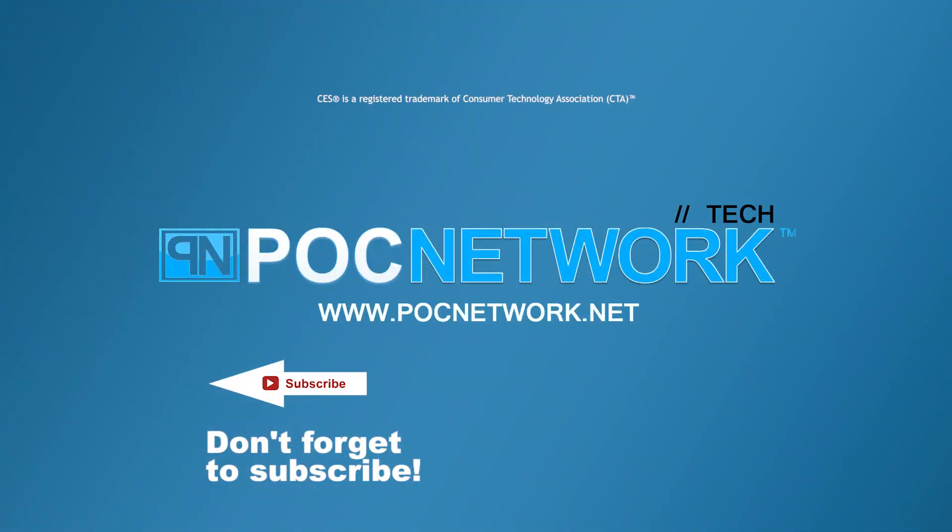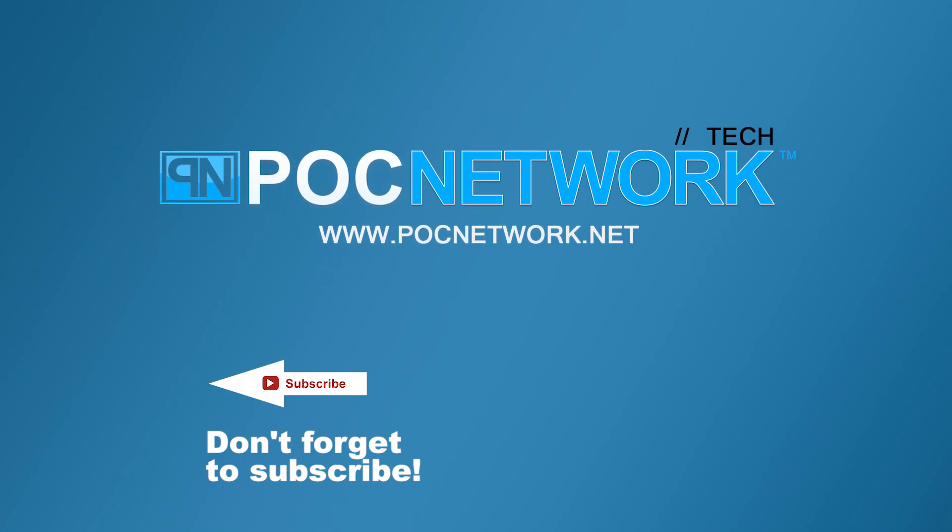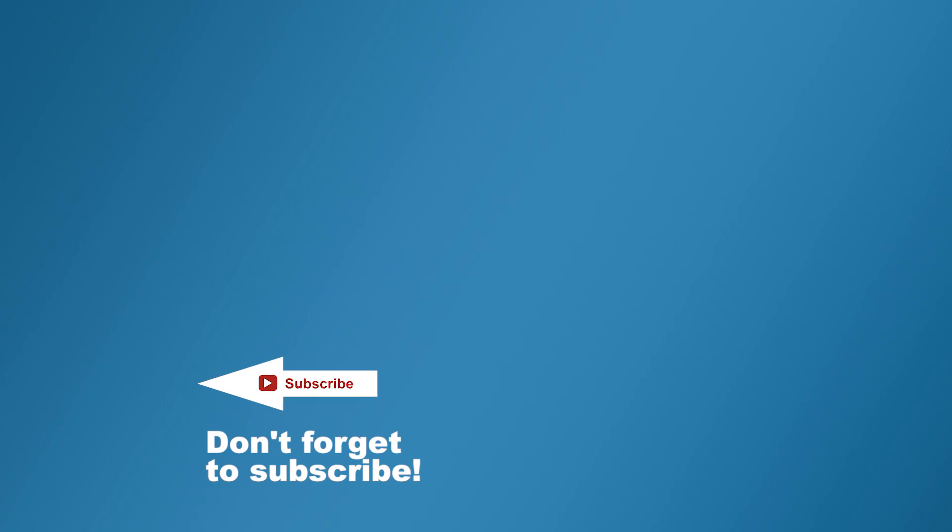If you want to stay on top of all the latest gadgets we cover, remember to subscribe — click the subscription button. There are lots of videos, interviews, and previews, so go ahead and click it.